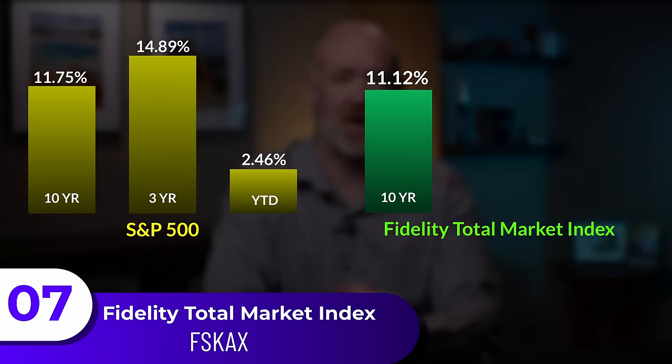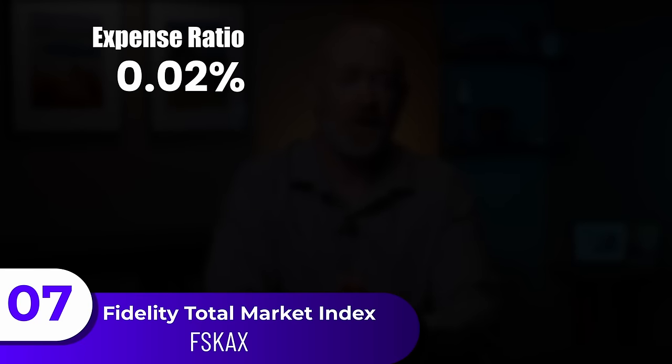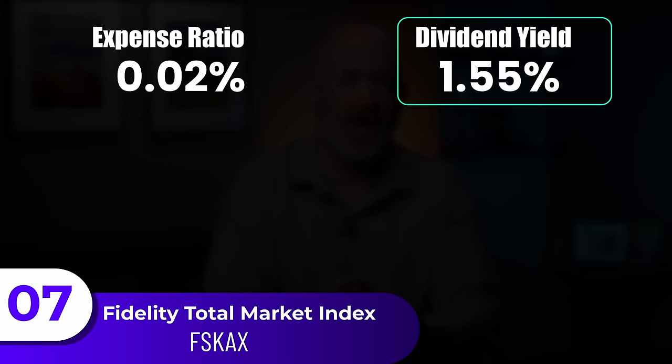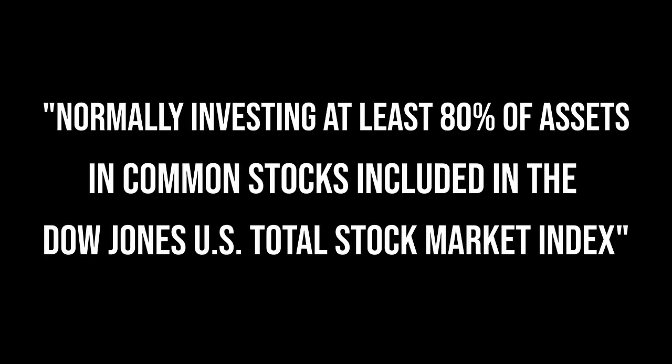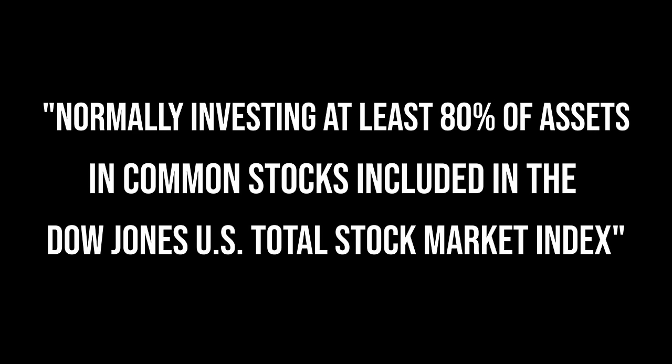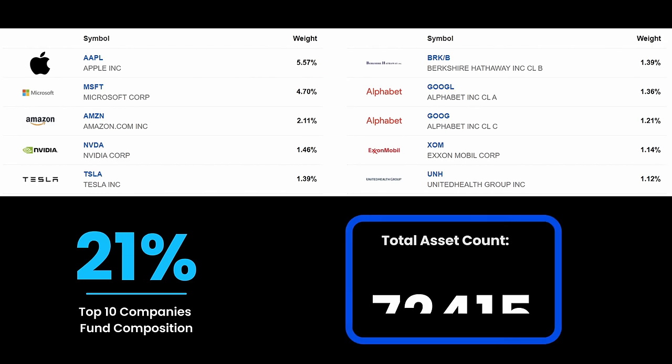The seventh fund is Fidelity's Total Market Index Fund, with a 10-year return of 11.12%, 3-year at 14.37%, and year-to-date at 2.11%. The expense ratio is nearly the lowest at 0.02%, and it has a dividend yield of 1.55%, which is one of the highest on today's list. It has no capital gains and a turnover rate of 3%. The strategy, as the name implies, tries to include the majority of stocks within the Dow Jones total stock market. The top 10 holdings make up 21% across nearly 4,000 assets. This is clearly a foundational fund providing the most diversity to mimic the overall market, shining with a high dividend of 1.55% and a very low expense ratio of 0.02%.